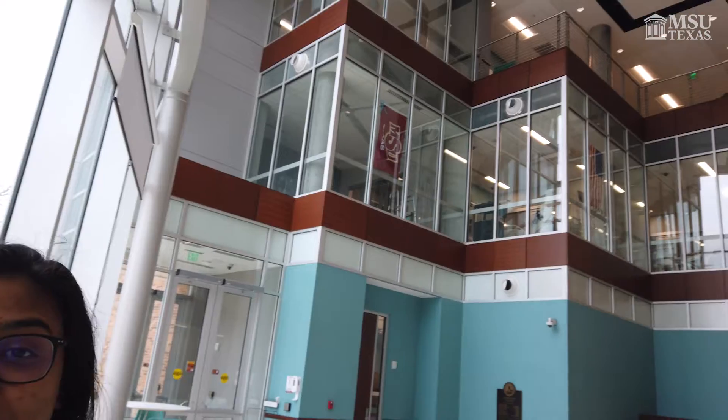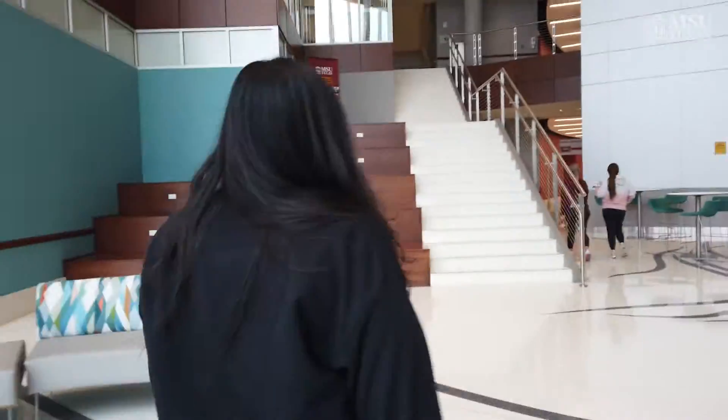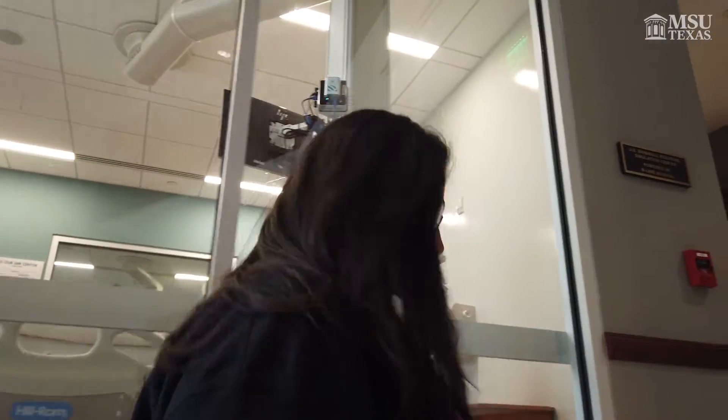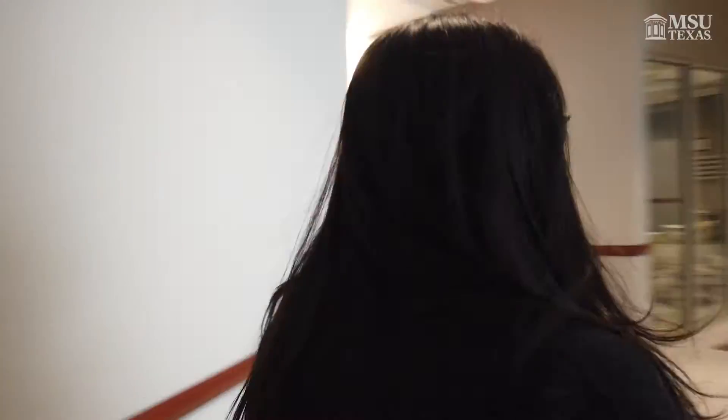So here's the lobby for Centennial Hall. It was completed in 2019. We have four health science majors that are usually in here: radiology, dental hygiene, respiratory, and nursing. One of my favorite things about this building is the glass windows because we can see all the students working in their labs. Alright, let's go to the respiratory care lab. Right here we're going to have some of the nursing sim rooms, and to get to the respiratory care lab we actually pass radiology — it's really cool because you get to see all of their equipment.